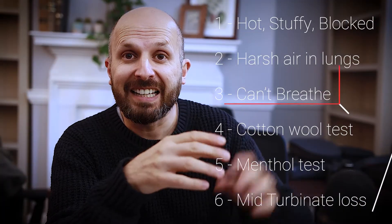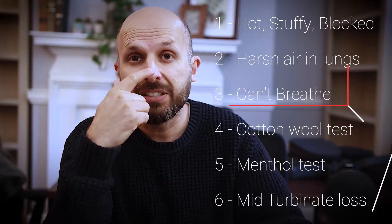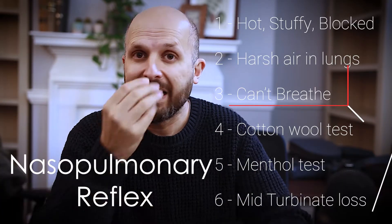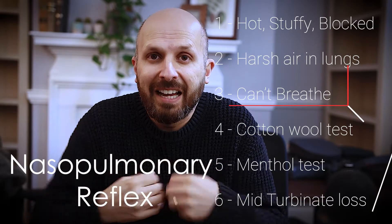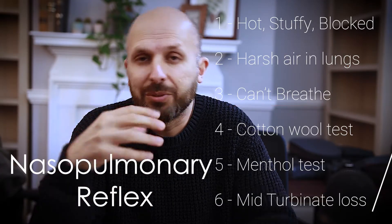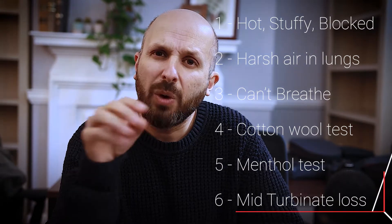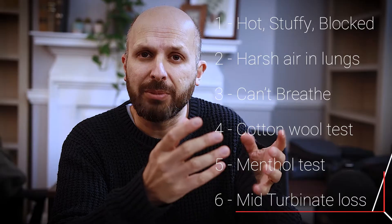If you look at the symptom of feeling like it's very hard to breathe, there is a reflex that connects the nose to your pulmonary system or the lungs. If you've got loss of resistance there, resistance builds up and you get this feeling that you can't breathe very well because the air is coming through almost a bit too quickly. And then what I did is look at why it's only really happening to people with a mid-cavity turbinate problem.